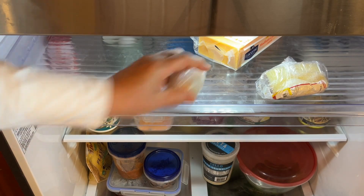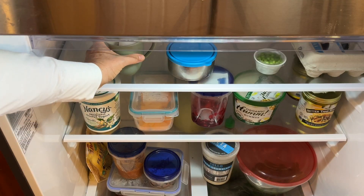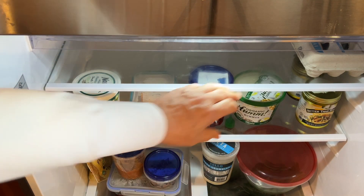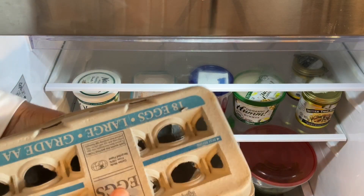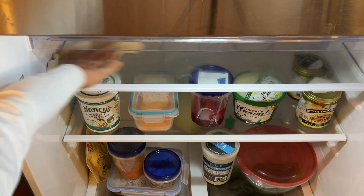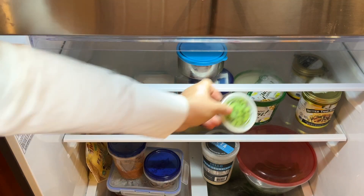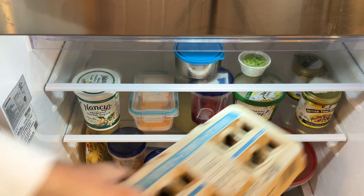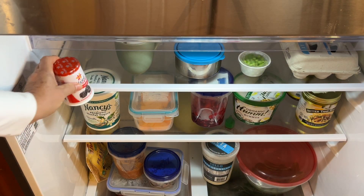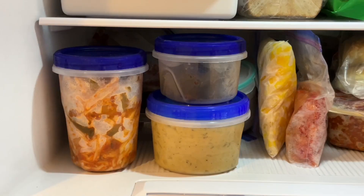Number one: plan before you shop. Each week, clean out your refrigerator before you go shopping to see what needs to be used up. Make your menu based on what you have and write a grocery list. This helps you avoid buying extra food like duplicates and make sure nothing goes to waste. Also, keep a special spot in your refrigerator for leftovers so they don't get lost in the back of the fridge.